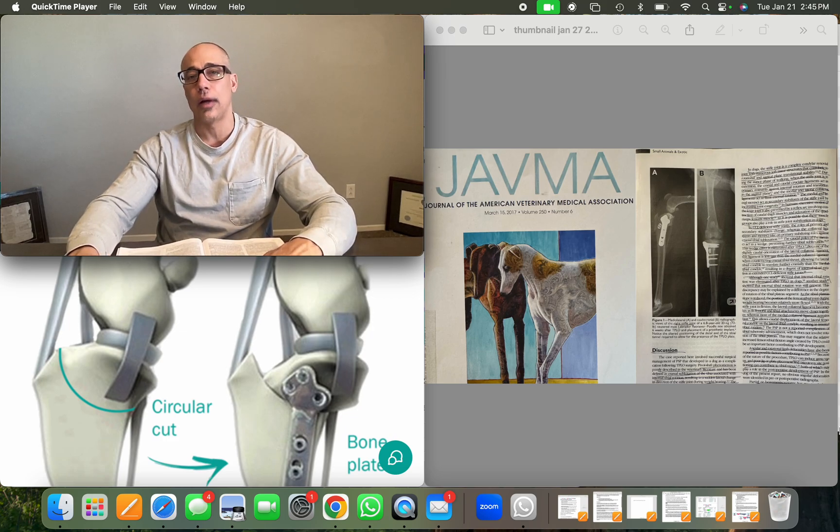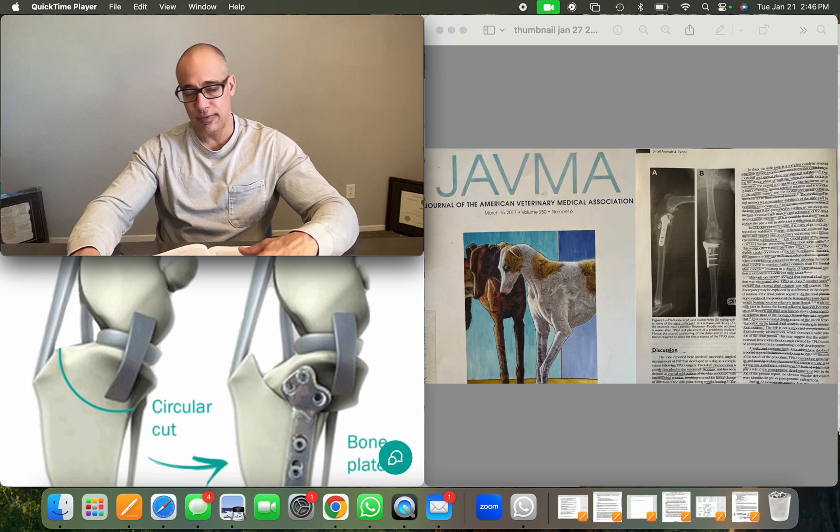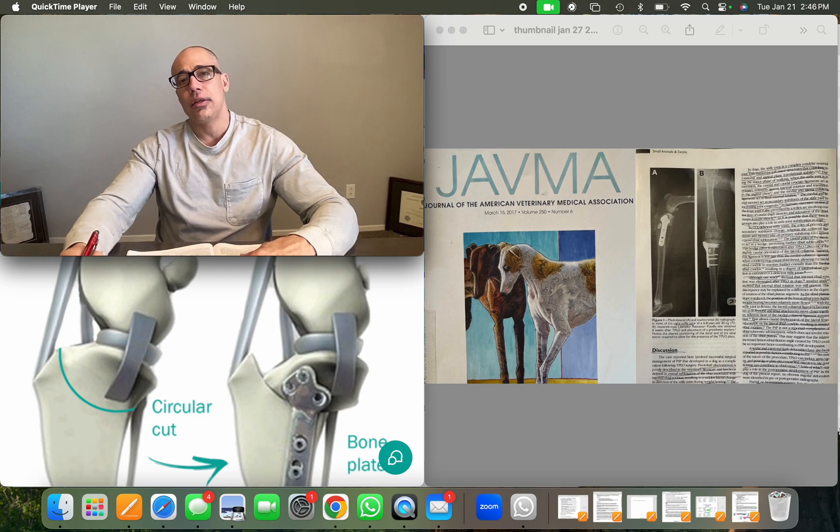Pivot shift is not a reported complication of tibial tuberosity advancement (TTA), another surgery for torn CCL. Angular and rotational limb deformities have also been reported as possible contributing factors. TPLO can induce genu varus, and poor jig or plate placement can contribute to tibial varus, both of which can lead to pivot shift. Partial or hemi-meniscectomy has been identified as a risk factor. Additionally, preservation of remaining cranial cruciate ligament fibers in a partial CCL tear may counteract rotational instability, reducing the risk of post-operative pivot shift.